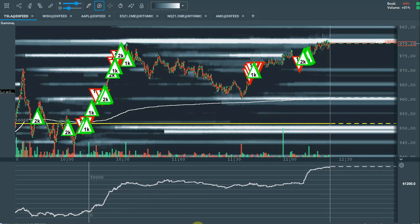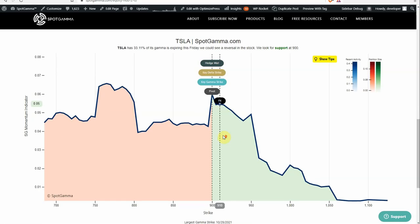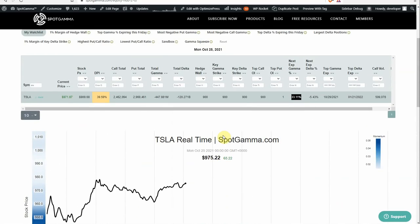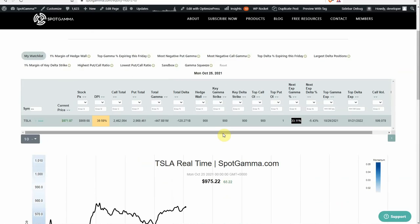Now let's show you why. We're going to show you our Equity Hub tool. Our Equity Hub tool allows you to look at over 3,000 different stocks — you can see the options position in all of those stocks. We show you what we think are the key strikes in terms of support and resistance, and we give you some different data points, such as how much gamma is set to expire on the next expiration — you can determine if this is a significant expiration or not. In Tesla, 33% of total gamma — about 30% of the total options position, or the options that really matter — expire on Friday.